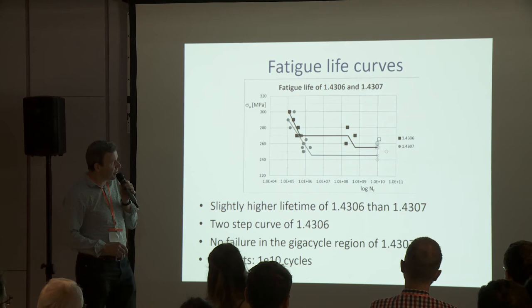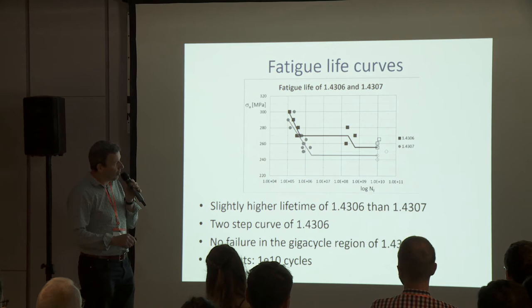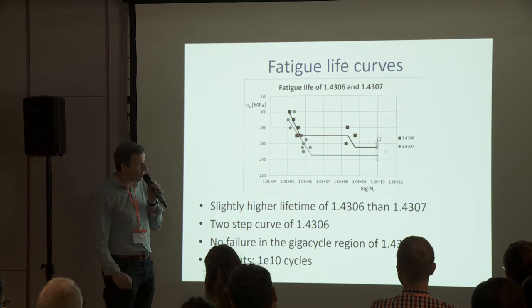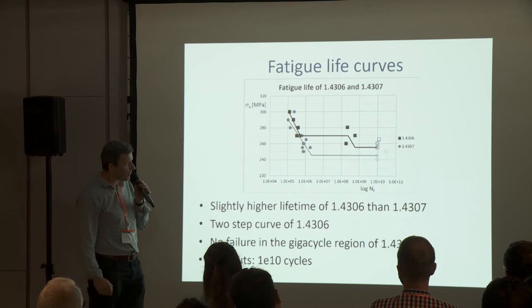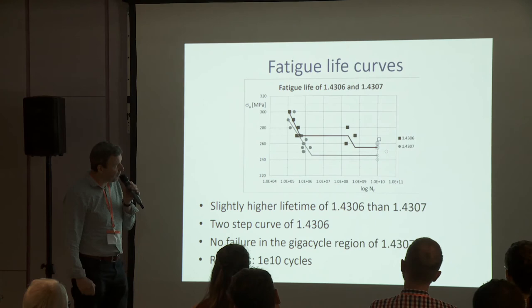In the case of steel number 6, at around 270 MPa we have two regions where the steel has failed. One was below a million of cycles and the second region of failure was in the gigacycle fatigue region. This was not observed in the case of steel number 7.